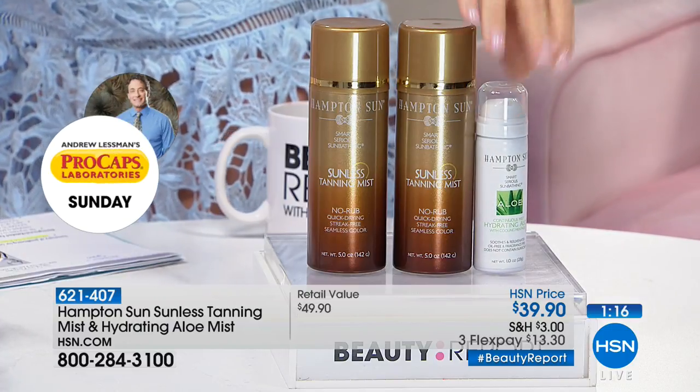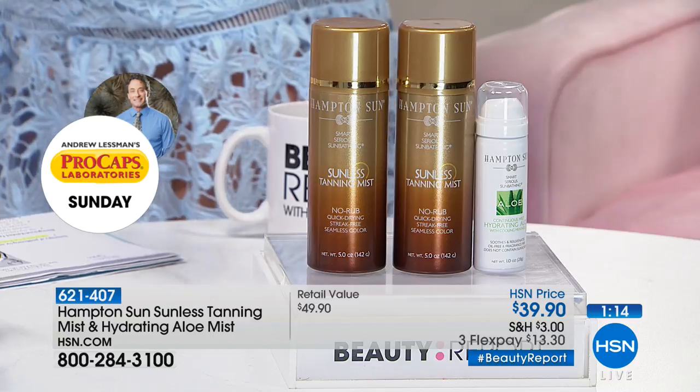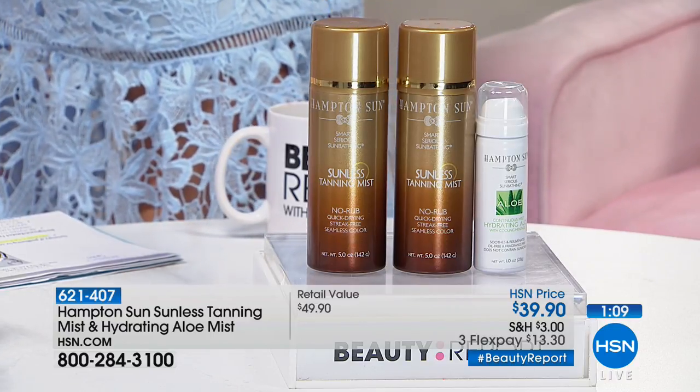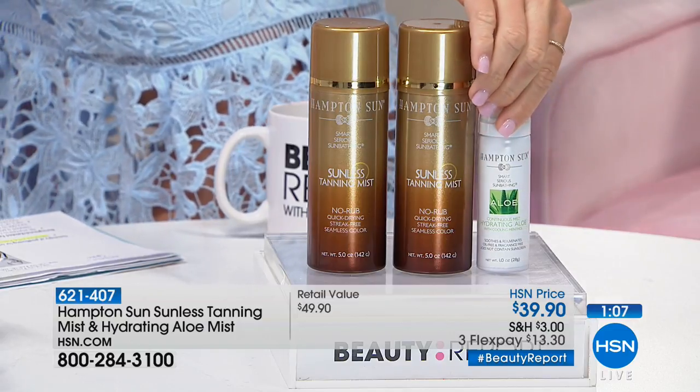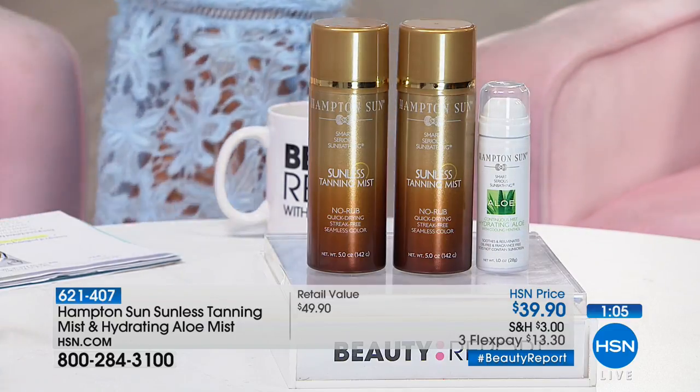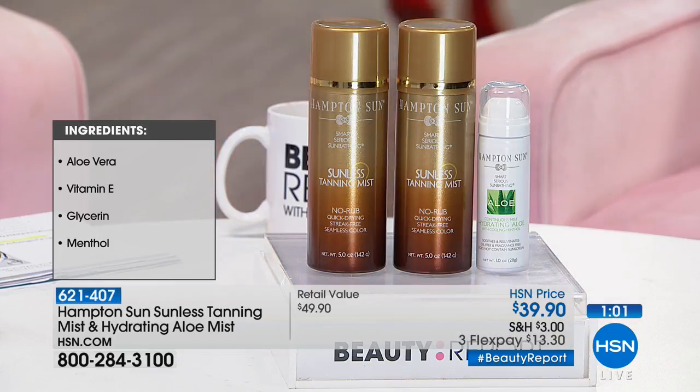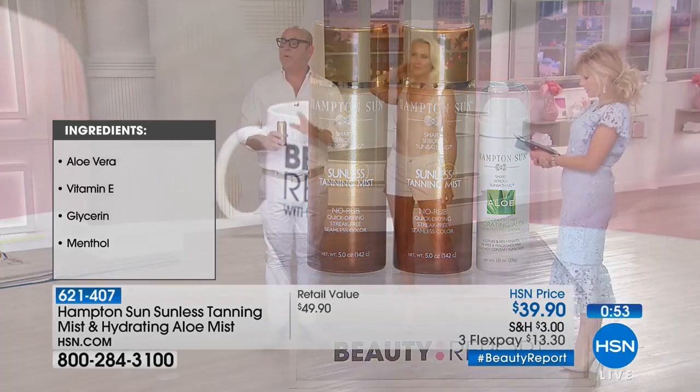The item number is 621-407. There is a duo on hsn.com that does not come with the mist at the same price, so today's deal includes the duo plus the organic aloe mist — it's all included. Lisa on Facebook wants to know how often she can reapply — you do two coats, some do three; you have full control over it.